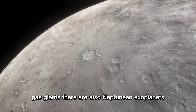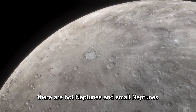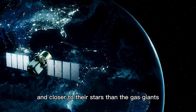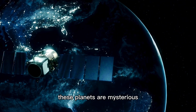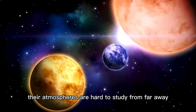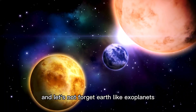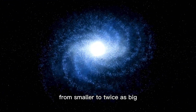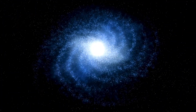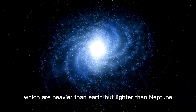Besides gas giants, there are also Neptunian exoplanets like Uranus and Neptune. There are hot Neptunes and small Neptunes, which are smaller and closer to their stars than the gas giants. These planets are mysterious — their atmospheres are hard to study from far away. And let's not forget Earth-like exoplanets, like our own Earth. They come in different sizes, from smaller to twice as big. There are even super-Earths, which are heavier than Earth but lighter than Neptune.